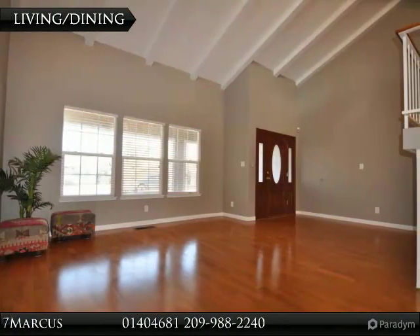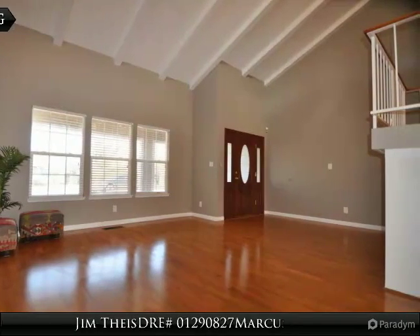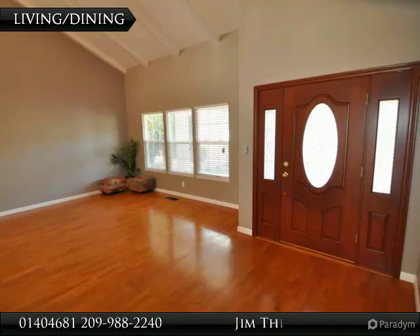Upstairs loft area ideal for a kids' play area or home office. Laminate and tile flooring throughout. Kitchen opens to the family room and has a separate formal dining and living room.